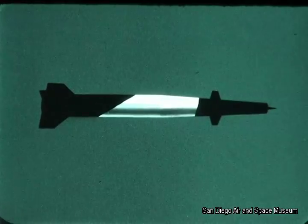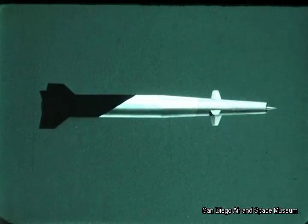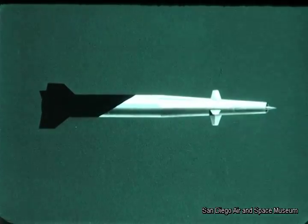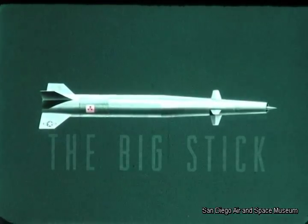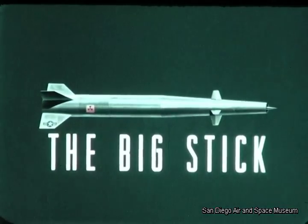General Dynamics, Convair Division, began work under an Air Force Air Research and Development Command contract on a development study for such a weapon. Convair dubbed this weapon the Big Stick.